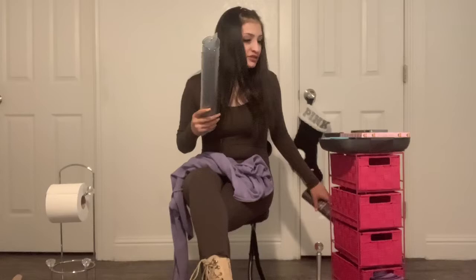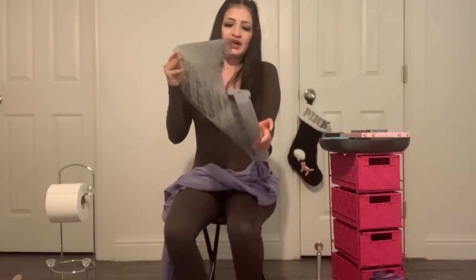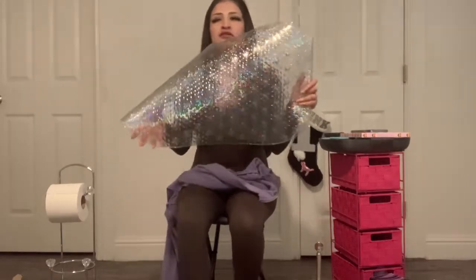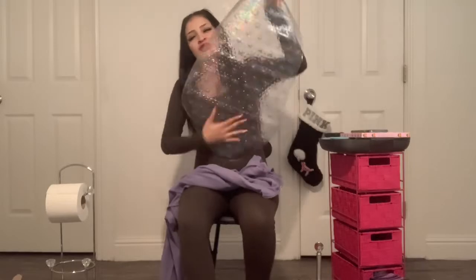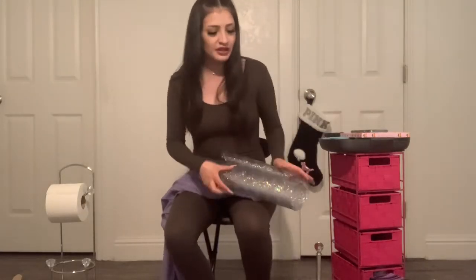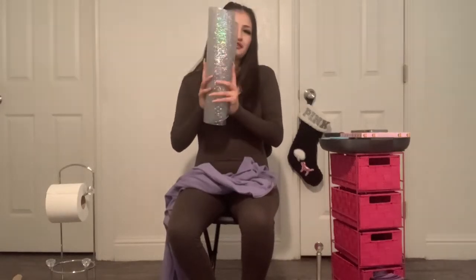The next thing I got was this bathroom shower mat for only $4.99. I just got it there instead of at Walmart or something. It has reflective sparkles on it. I want to keep that glittery element going in my bathroom shower, so we'll see how that goes.